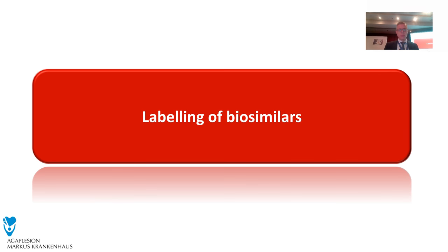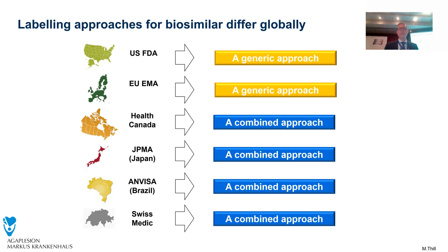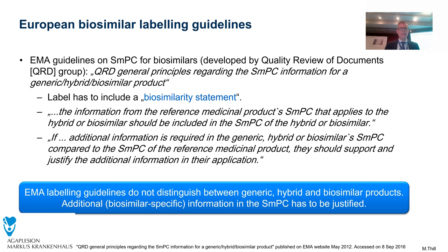On the labeling of biosimilars we have different approaches. A generic approach labels the biosimilar as an identical copy of the reference product. Then we have an innovative product approach, where the label includes information on the biosimilar itself. And then we have a combined, more transparent approach that combines information on both the biosimilar and the reference product. In the EU, we have a generic approach, meaning the label — as recommended by the EMA — must include a biosimilar statement, but just a statement, and the rest of the summary of product characteristics belongs to the reference product.